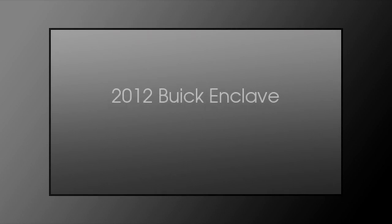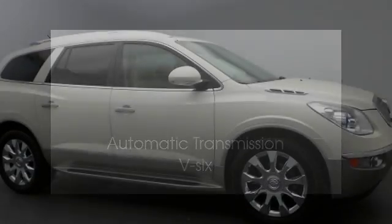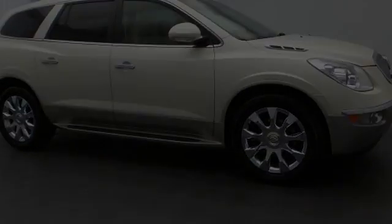This is a 2012 Buick Enclave. This crossover has an automatic transmission and a V6.